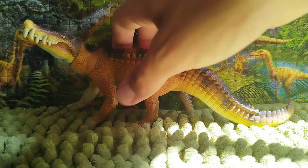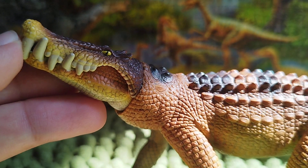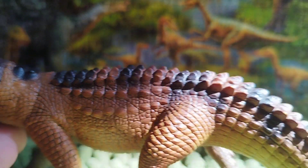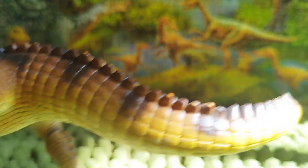Now let's talk about the figure itself — for example, the sculpt. The sculpt is a bit edgy, but it looks a lot more like a crocodile than a generic crocodyliform, which is pretty nice.